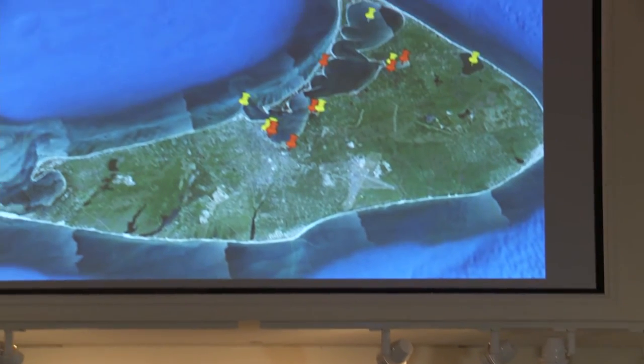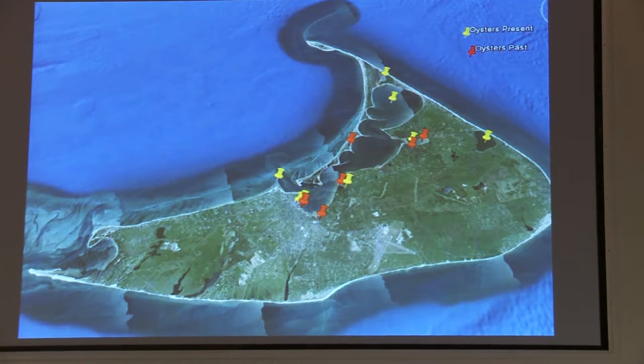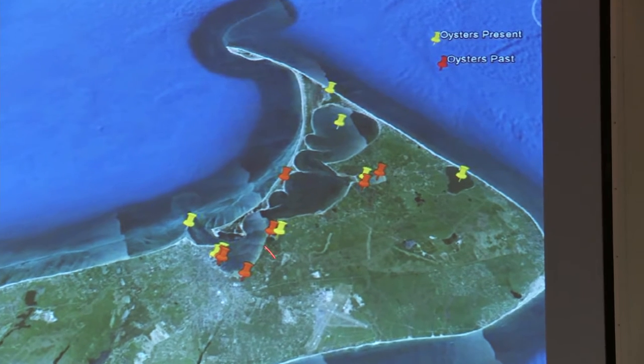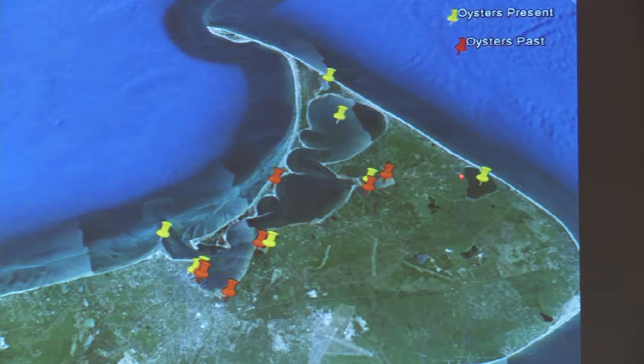This map shows oysters on Nantucket: yellow pins are where oysters can be found today, and red pins are where they used to be in the past, either through anecdotal evidence or biological reports. You can see they used to be all over the Monomoy Creeks, in the town area by the wharfs in Shimmo, Polpis Harbor, and also reportedly on Coatue. Now you can find them in Sesachacha Pond, from aquaculture leases at the head of the harbor and in Coskata, in the Easy Street Basin on the rocks between the Steamship and the high-line. Last year I actually found some on the jetties attached to the rocks.